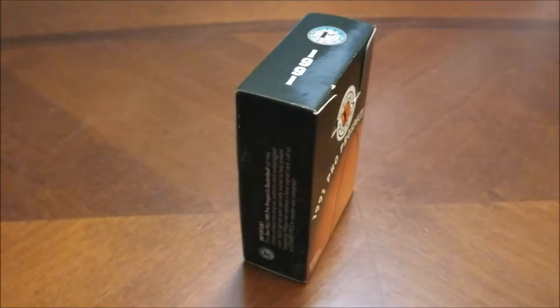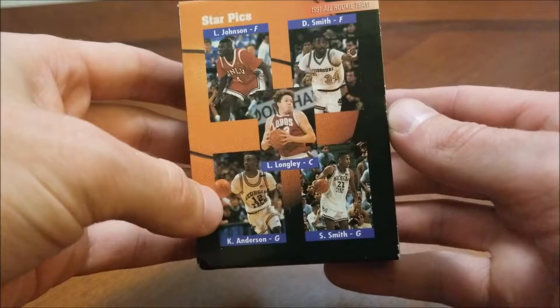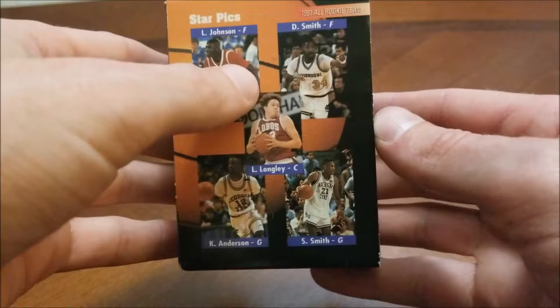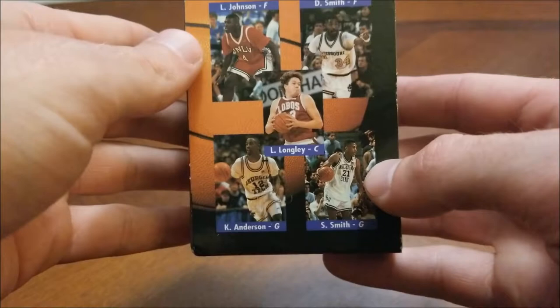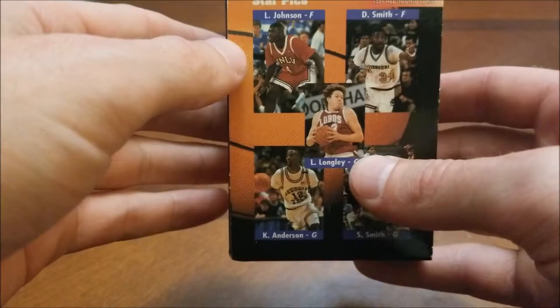On the back of the box, this is the year Larry Johnson was the number one overall draft pick. Kenny Anderson was number two, or up there. The stars of this year include Larry Johnson, Luke Longley — who won championships with the Chicago Bulls — Steve Smith, a longtime player and former All-Star with the Atlanta Hawks, Doug Smith of the Dallas Mavericks, and Kenny Anderson. Also, this is Dikembe Mutombo's rookie year.